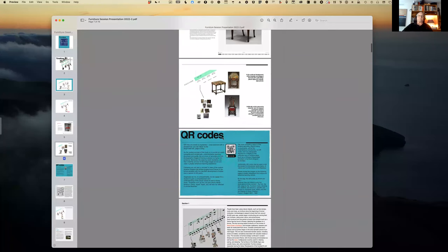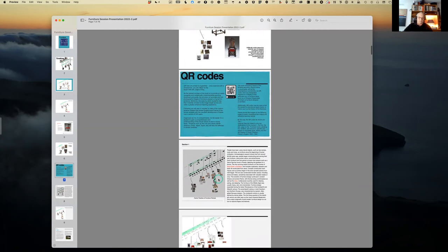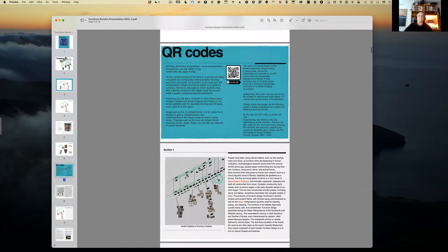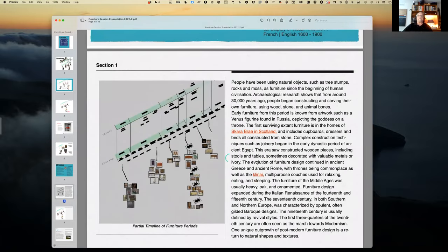The next page — as I say, this will show up in your PDF file when you receive it. You'll also see an extract of the timeline showing how it goes from beginning to end, and a description of research going back as far as 30,000 years ago — but focusing, as I said, on Skara Brae in Scotland.